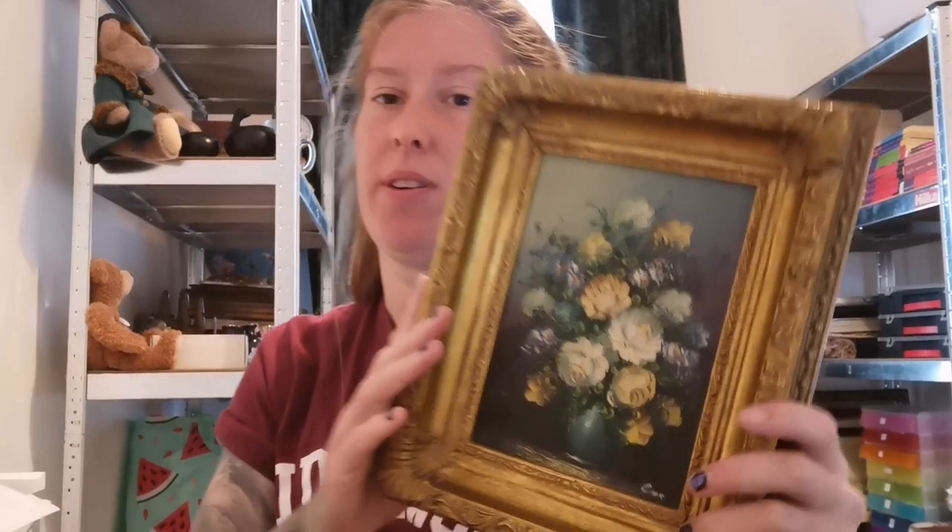I sold three of them to the same buyer for £125 altogether — he bought the pair for £85 and a single for £40. I then sold my favourite one with the beautiful green flowers for £75, and that one has gone to America.